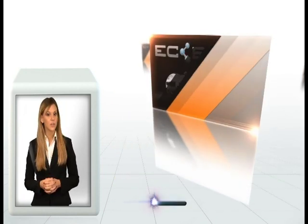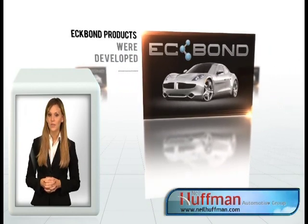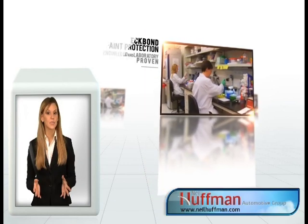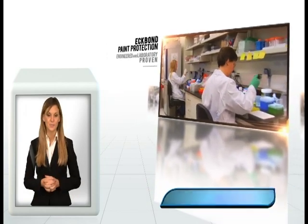To help protect your vehicle, Ecbon products were developed. These state-of-the-art products were specifically formulated to keep your car looking new. Ecbon paint protection was engineered and laboratory proven to be the most effective product in the market.